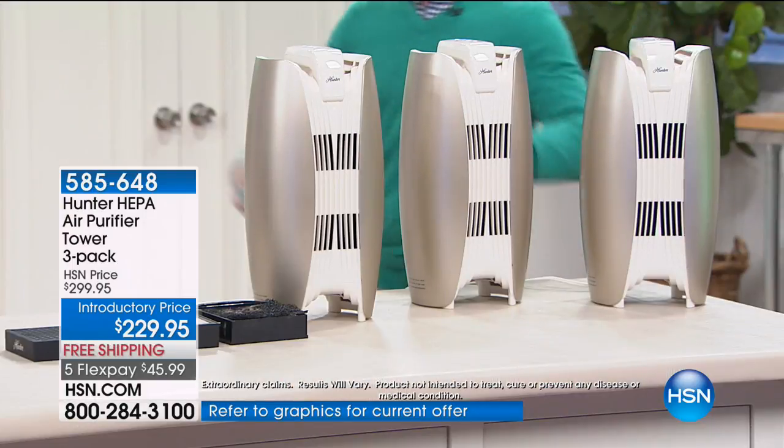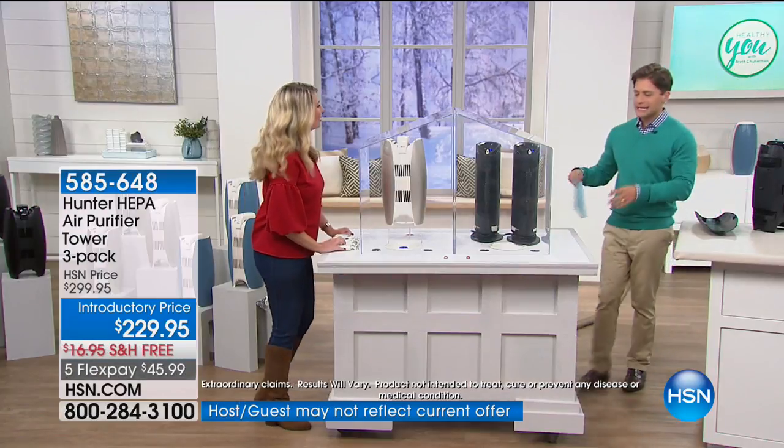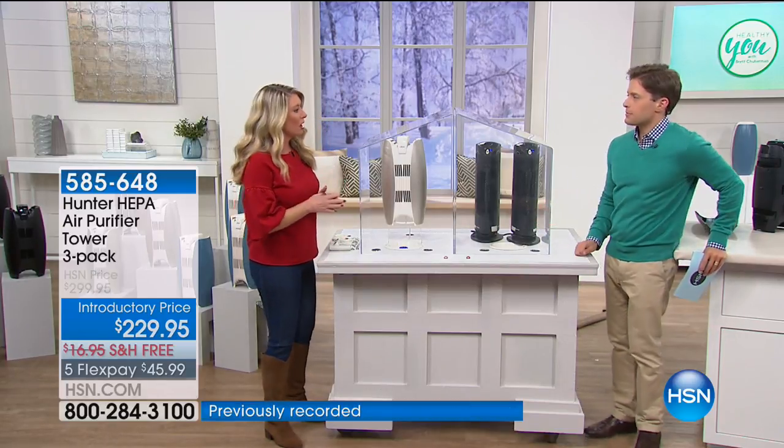We've closed our doors, we've closed our windows, we've turned on our heat. When was the last time your heating system was cleaned out? When was the last time those filters were replaced? This is true health and wellness. And Tracy's going to show you — maybe it seems invisible — just how powerful the Hunter model is when put up against two similarly priced competitors.